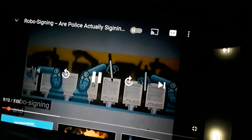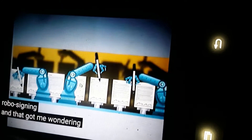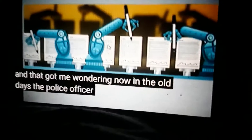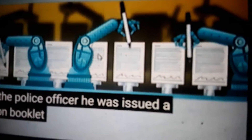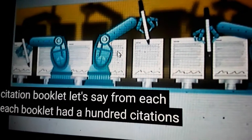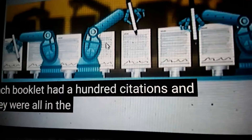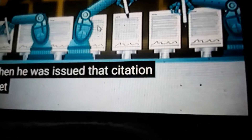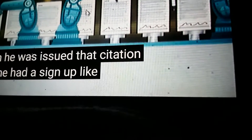An article about robo-signing got me wondering. Now in the old days, the police officer was issued a citation booklet. Let's say each booklet had 100 citations, and they were all in sequential order. He was issued that citation booklet, and he had to sign for it, like a receipt.